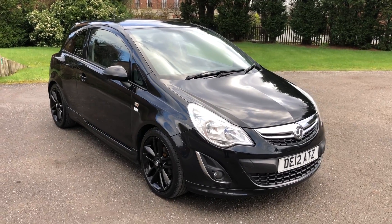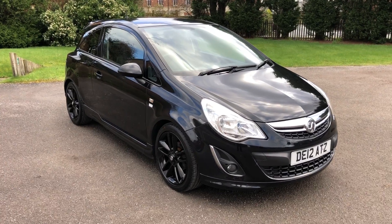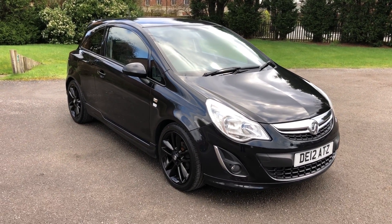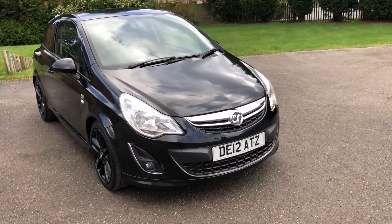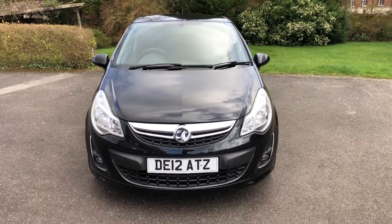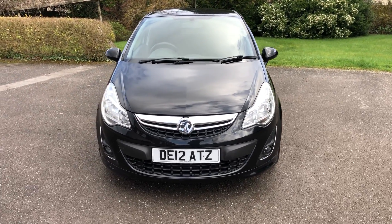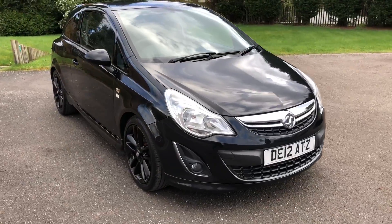Afternoon guys, this is Jordan from JH Bessers Cars. Quick walk around video of this 2012 Vauxhall Corsa — this is a 1.2 petrol, it is a limited edition in black, also comes with the black wheels and privacy glass. The vehicle comes with full service history, two keys, a 12 month MOT, and a three month warranty which is extendable up to three years.